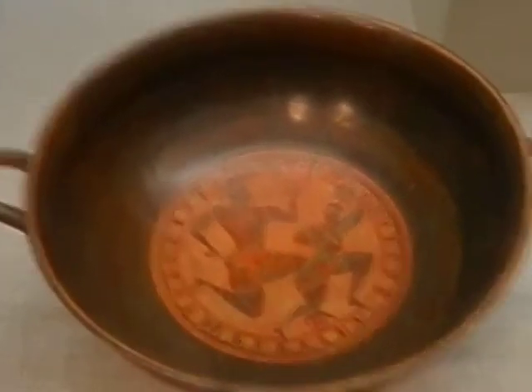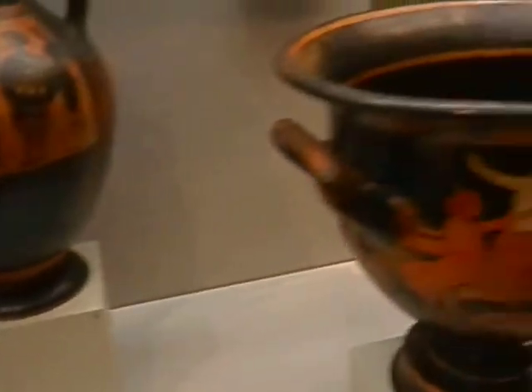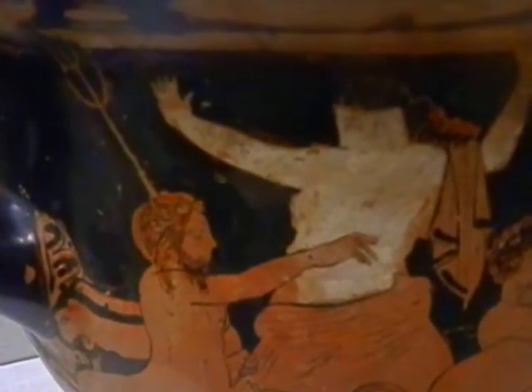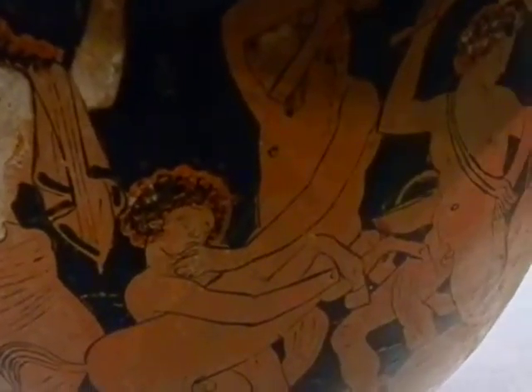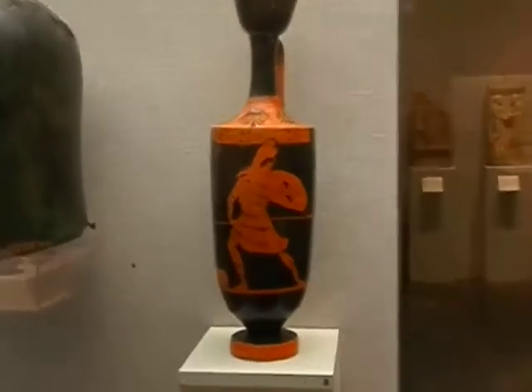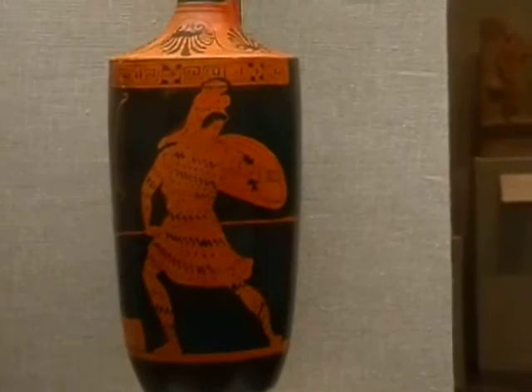Let's see one of their bowls. Back to the bowls. A warrior is ready for combat.